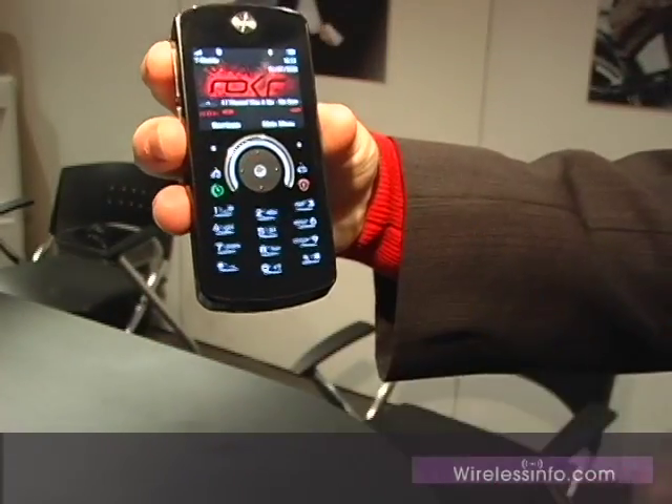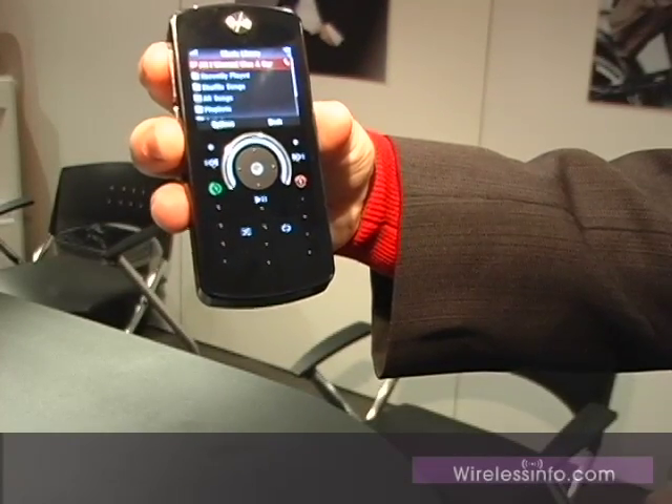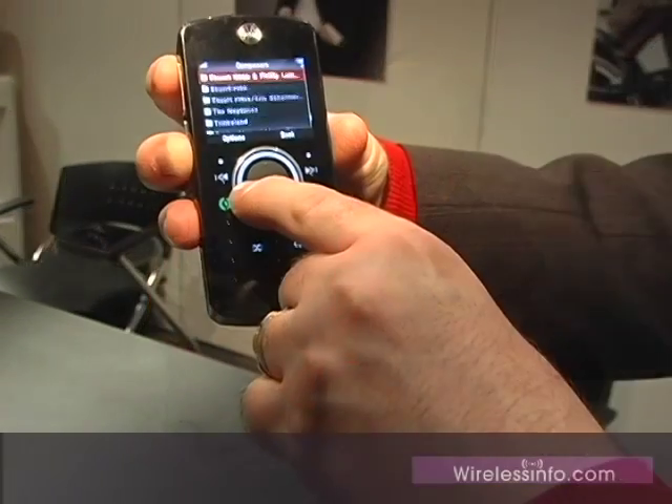If you put it into music mode, the buttons actually change into control buttons for the different operations. This phone has 2GB of memory, so that's a pretty good way to store music. You can also expand that with another 4GB on a micro SD card. This is a very music-focused phone. When you're in music mode you can use this little control here to scroll through the music that you're playing, and the speed of this varies. So that's the Motorola Rokr E8.